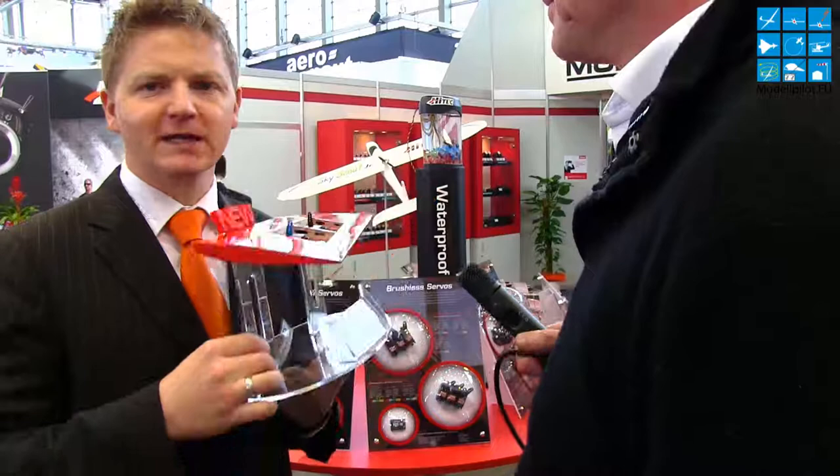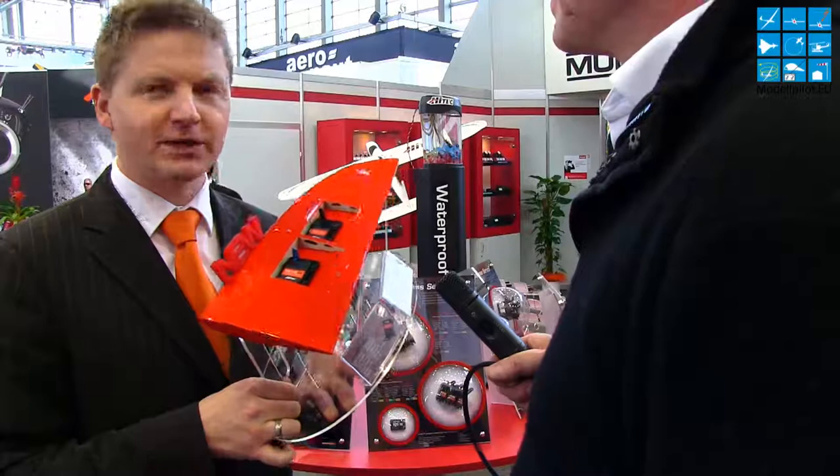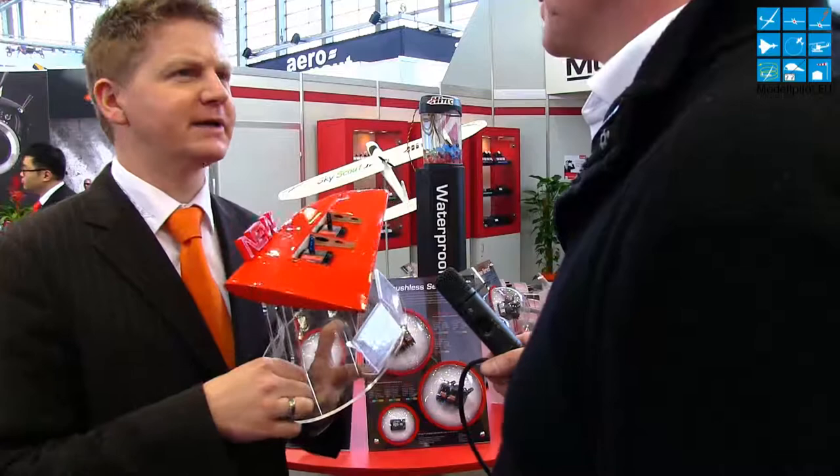We are presenting at the toy fair a new 10mm servo — for really thin wings of an airplane. The HS145SH is also a wide voltage range servo, so you can use it with 4.8V up to 2S LiPo, which means 8.4V. On 2S LiPo we are talking about 5.5 kg per centimeter of torque. It suits gliders up to 3 meters. And it is very quick — 0.07 seconds per 60 degrees.